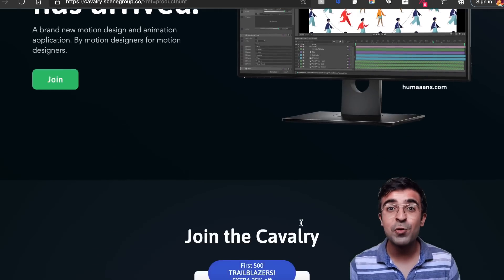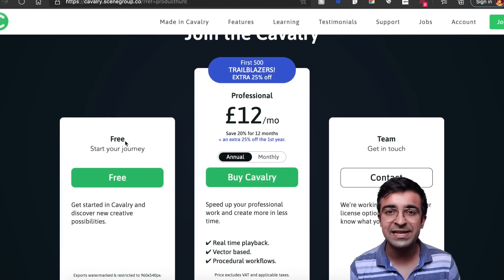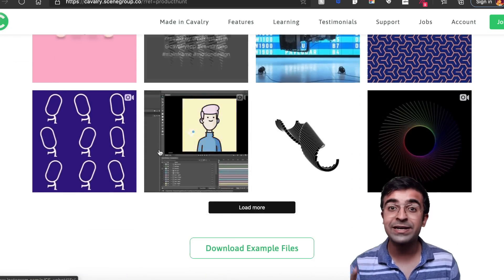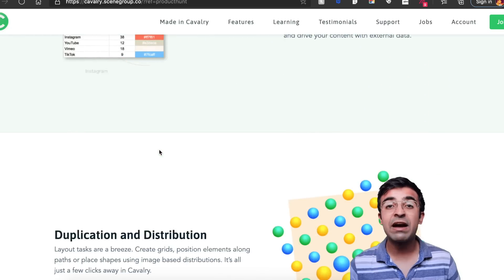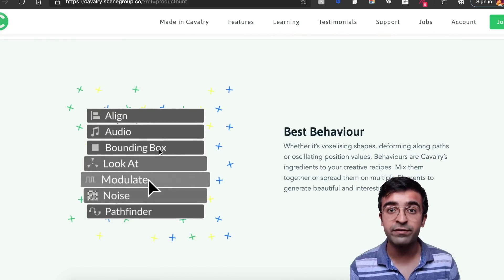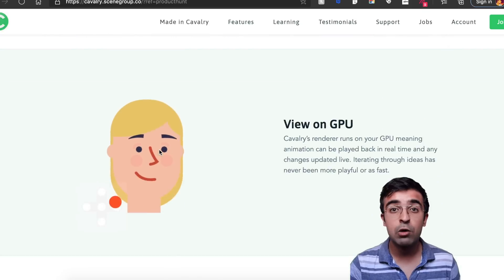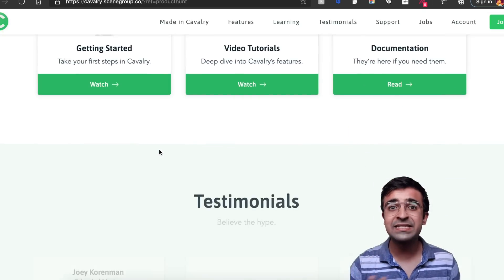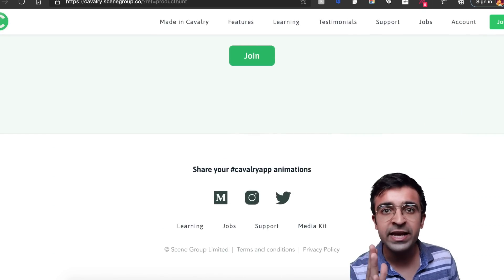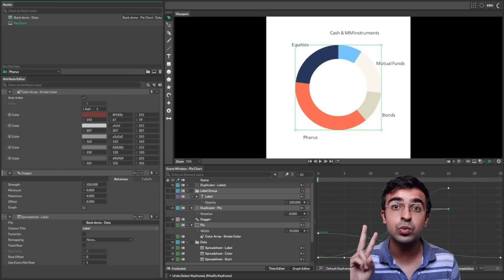Cavalry is the new After Effects killer. I haven't tested out the software completely myself, so I can't give you my review on it yet, but a video will be coming on the channel about Cavalry. It provides an interface very similar to that of After Effects, and also provides the same functionality — the timeline functionality which everybody is used to in After Effects. The biggest thing about Cavalry is that it is free to download. You can get the full software for free on your system, for both Mac as well as Windows.